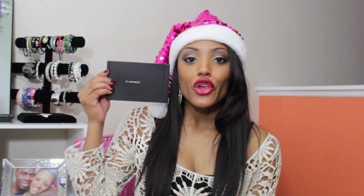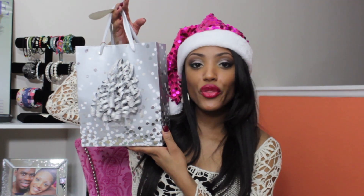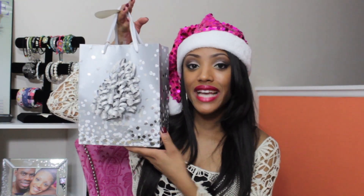You will get a Sigma brush set — this is the Make Me Crazy Travel Edition brush set. You'll also get a MAC Cosmetics gift card, and you will get this gift bag full of goodies. I will not go through all the items, but I will list them down in the description box so you can read.